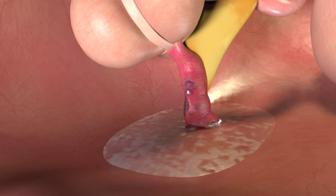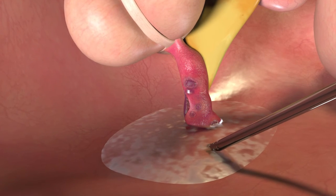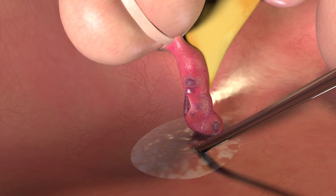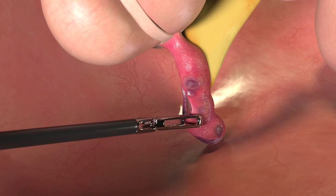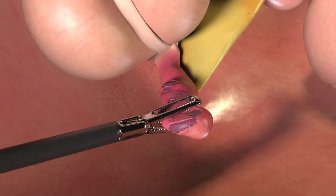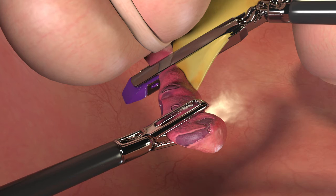When the appendix ruptures, fluid can accumulate in the abdomen causing inflammation and infection, and immediate removal may be necessary. The surgeon will drain the fluid from the area and remove the ruptured appendix. Your child will be given IV antibiotics and remain in the hospital for monitoring.